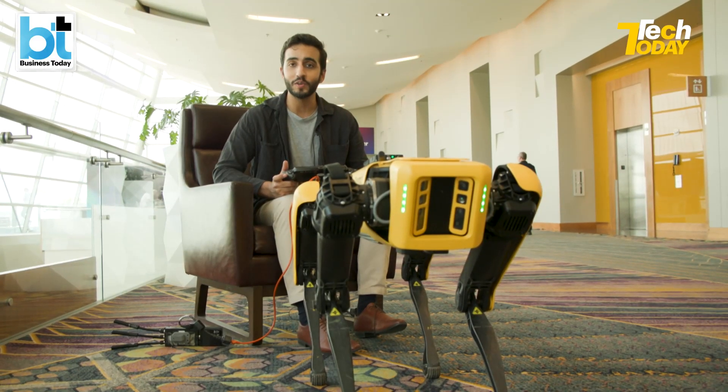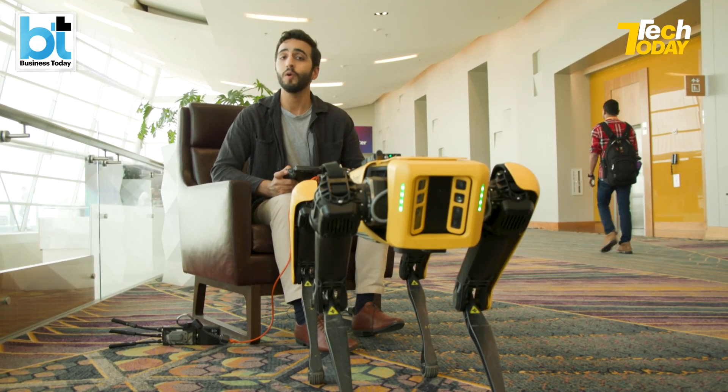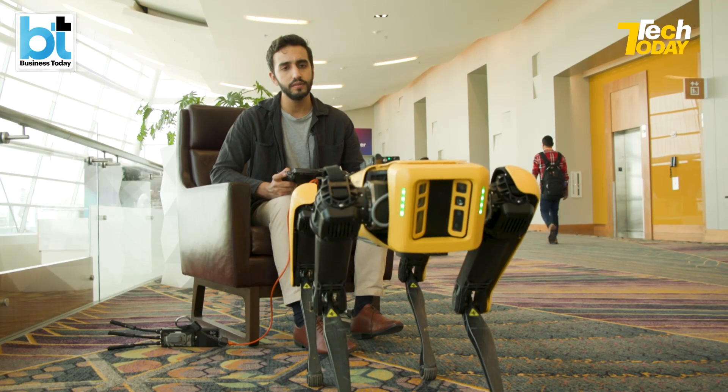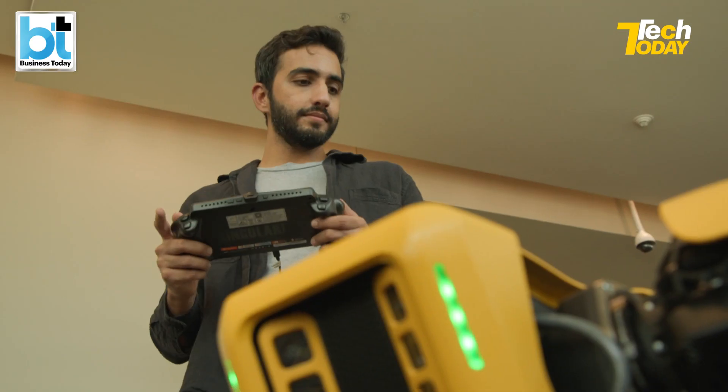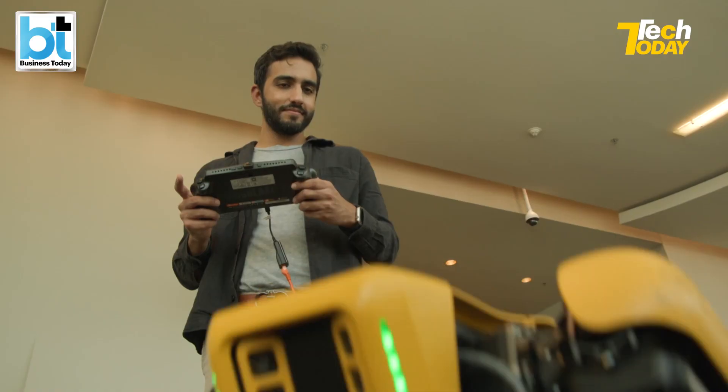This is a robotic dog from Boston Dynamics and he and I seem to be getting along quite well. Right, Spot? Like I said, my cute friend Spot is like a lot of the robots here, but then he's no ordinary robot either.